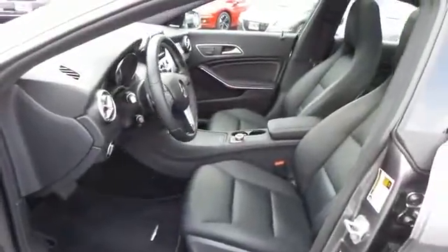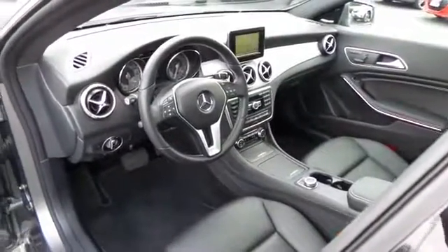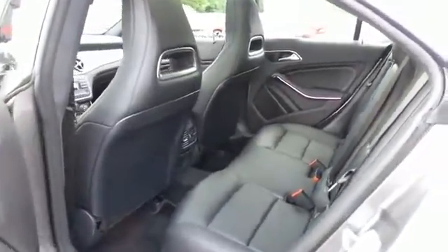With only 11,000 miles, the CLA 250's interior is like new. The black Mercedes-Benz tech seats are in excellent condition. This luxury sedan comfortably seats five.